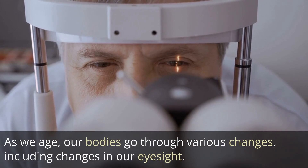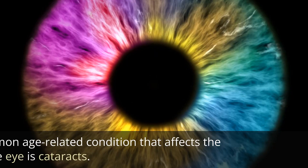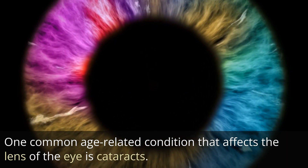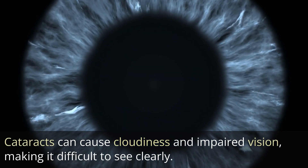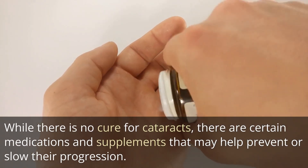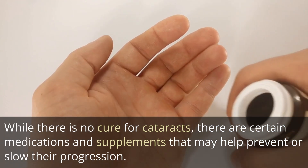As we age, our bodies go through various changes, including changes in our eyesight. One common age-related condition that affects the lens of the eye is cataracts. Cataracts can cause cloudiness and impaired vision, making it difficult to see clearly. While there is no cure for cataracts, there are certain medications and supplements that may help prevent or slow their progression.